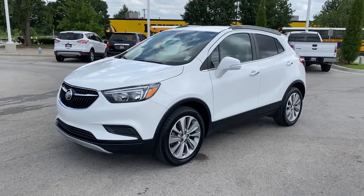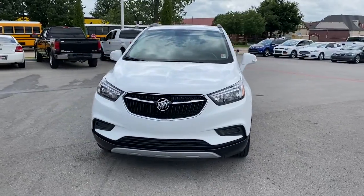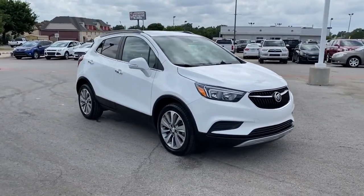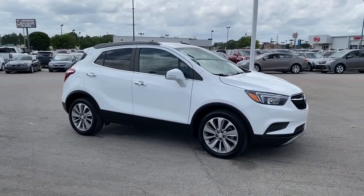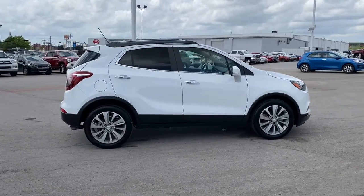You will love the features of this 2019 Buick Encore. With less than 90,000 miles on the odometer, this vehicle stands out from the rest. Have fun getting where you need to go in the sleek and nimble Encore, the small luxury SUV with a can-do attitude.